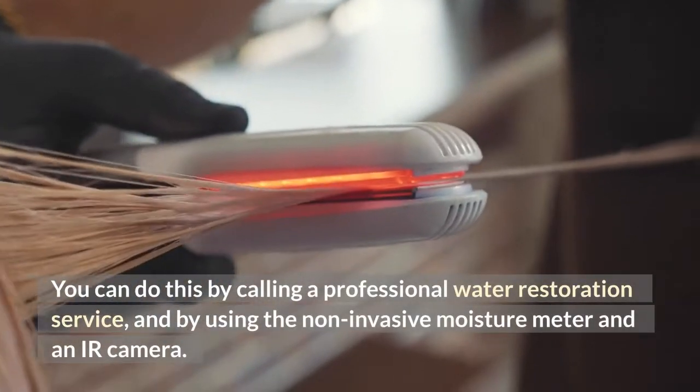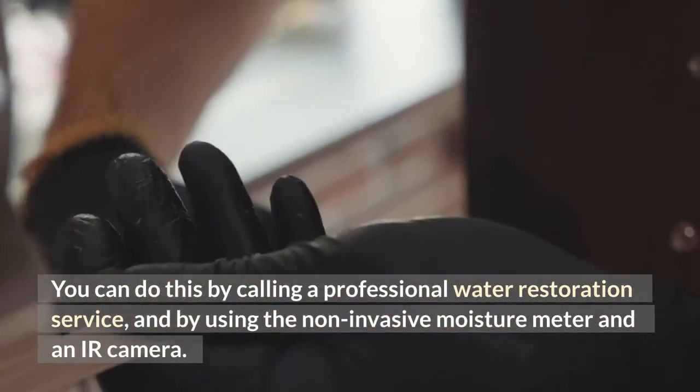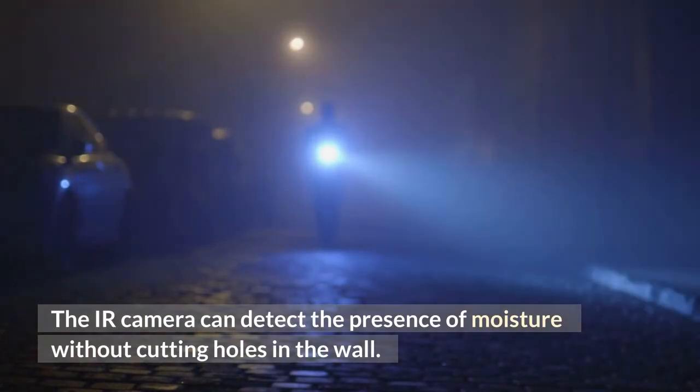When you have water damage on your wall, it is essential to get to the source of the problem and take action immediately. You can do this by calling a professional water restoration service and by using the non-invasive moisture meter and an IR camera. The IR camera can detect the presence of moisture without cutting holes in the wall.